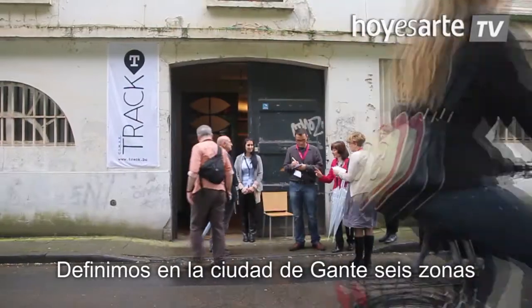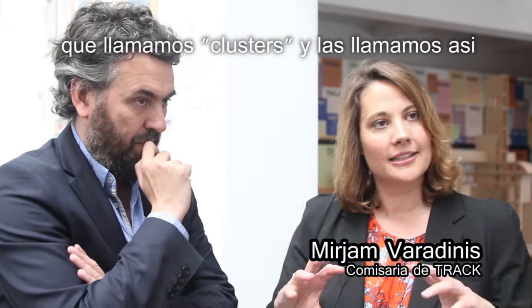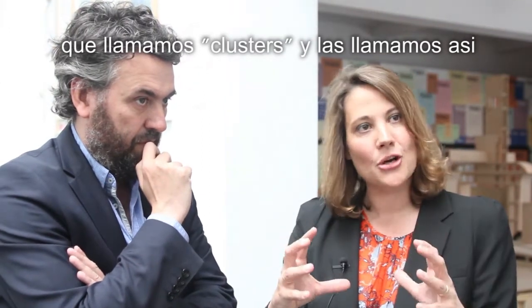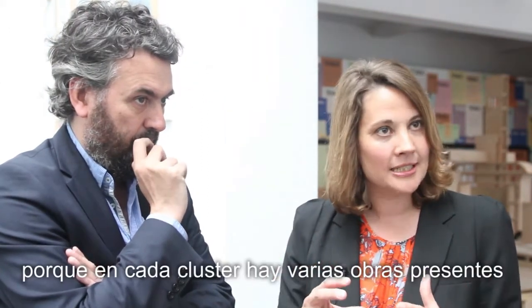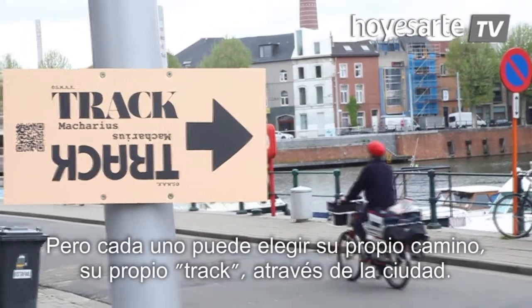We defined in the city of Ghent six zones, so-called clusters. They are called clusters because in each zone you have several artworks present — so it's not only one artist working there. It's kind of an interesting parkour for the audience to follow, but they can choose their own way, their own track through the city.